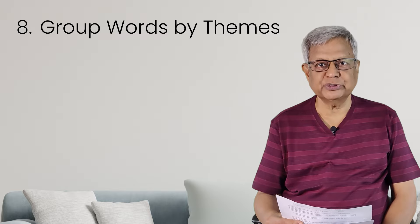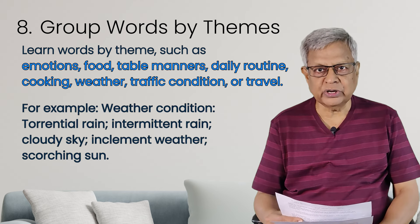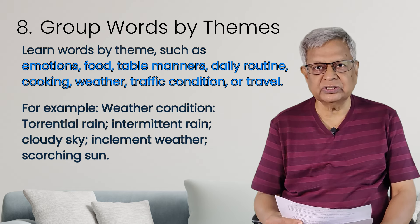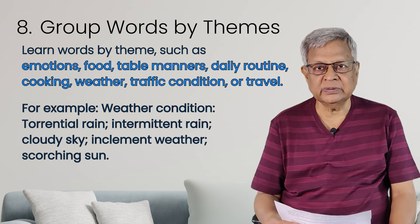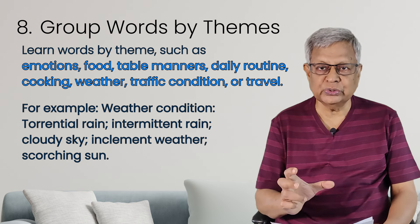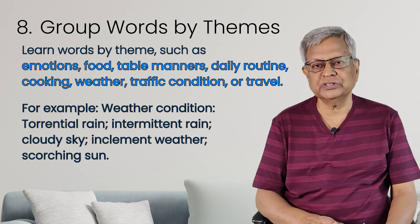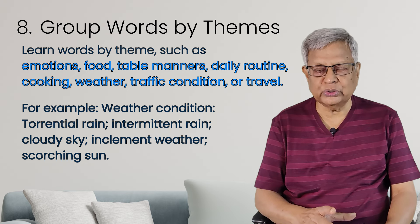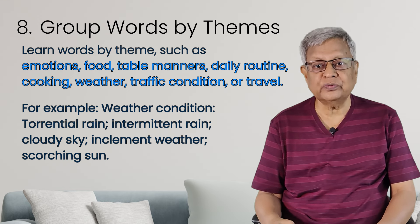The next tip is going to be very important: group words by themes. For example, weather condition is a theme. You have to group words under weather conditions — words like torrential rain, intermittent rain, cloudy sky, inclement weather, scorching sun. You can remember them because you have grouped all these words according to the theme. Write down words related to the theme and group them — you will not forget.